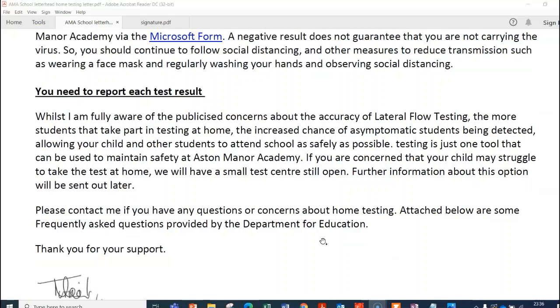It's really important that you report the test result each time. There have been publicised concerns about the accuracy of lateral flow testing, but we feel that the more students do the test and get better at it, the more accurate it becomes. The more students and staff testing across the school population, the greater the chance of picking up asymptomatic students and reducing the chances of children having to isolate. But it is just one tool, so we need to keep thinking about hands, face, and space.